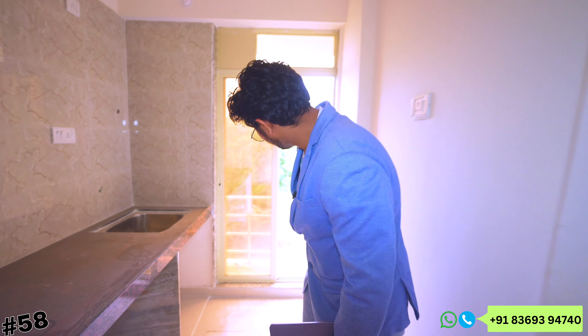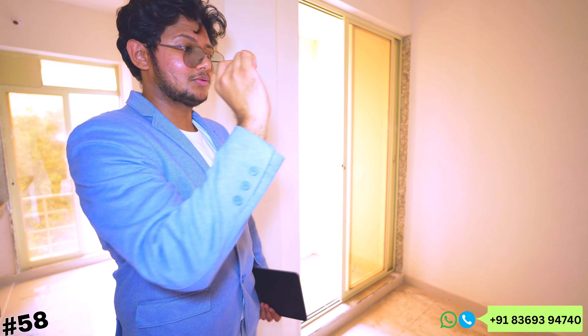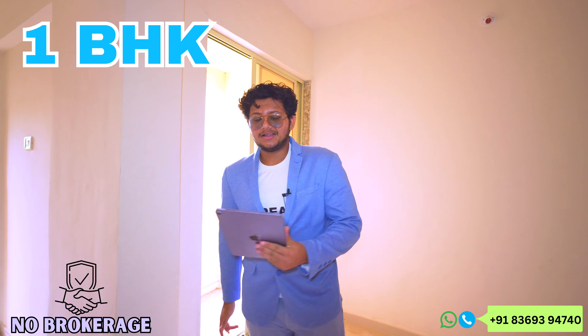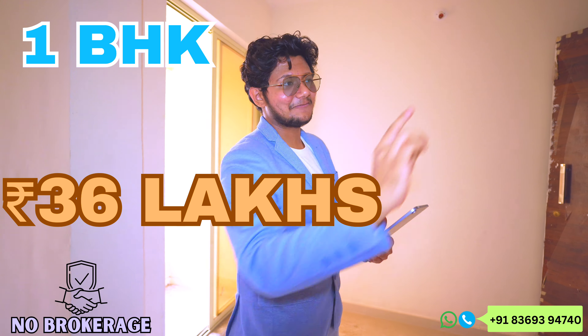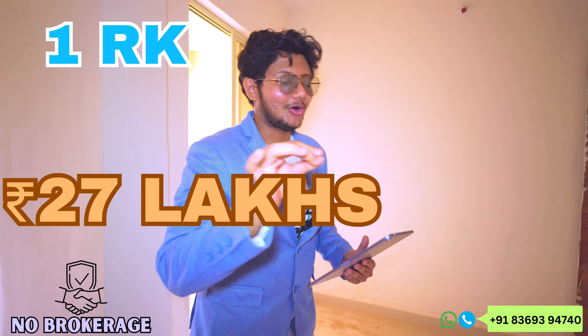If you have to put a washing machine, you need to put a ply and a grill first. The washing machine will not directly sit in this gallery. Coming back to 1BHK — it is 425 sq ft, available on the 6th floor. It will likely sell out in about 15 days. This is going to be 36 lakhs plus taxes, negotiable. And 1RK studio flat is going to be 27 lakhs, all in, negotiable.